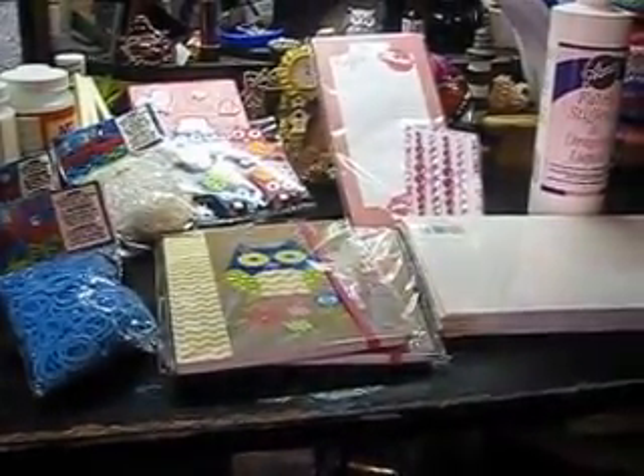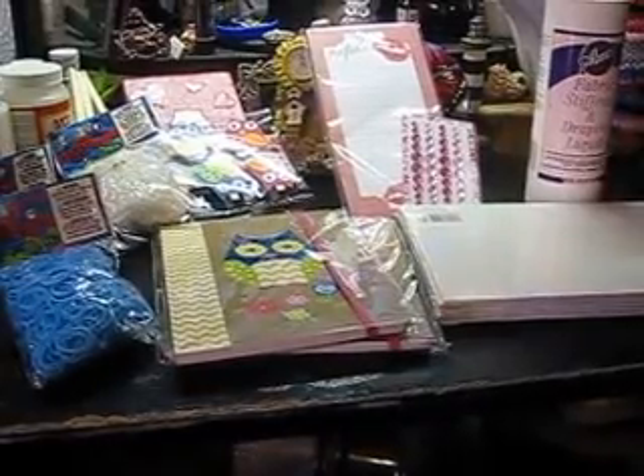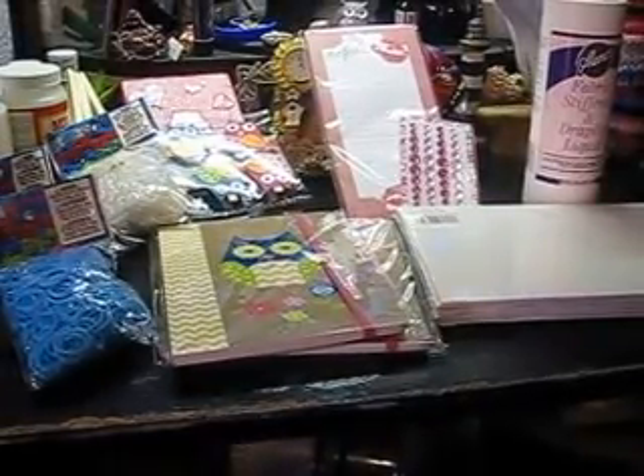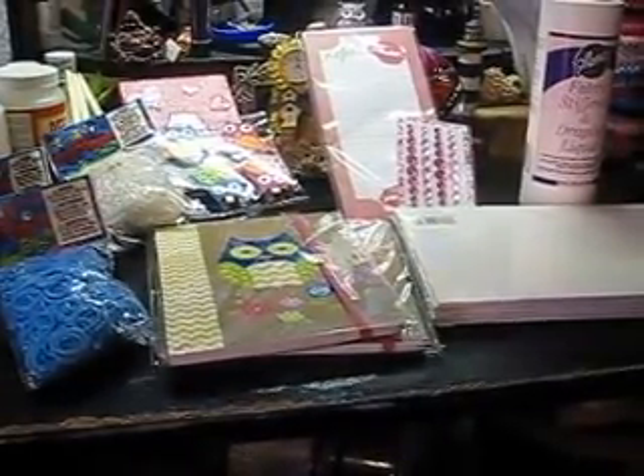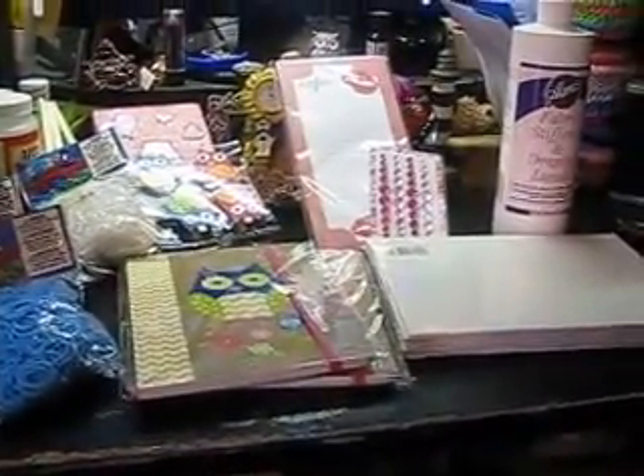Hi everyone, it's Lumen Nana. I haven't been around lately and I'm sorry for that, but I have a haul today. I got the stuff yesterday and I thought I'd show it to you.